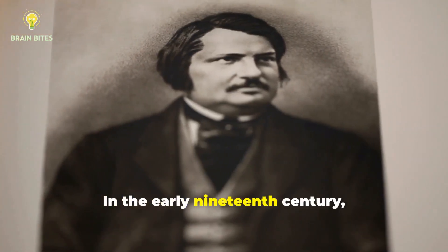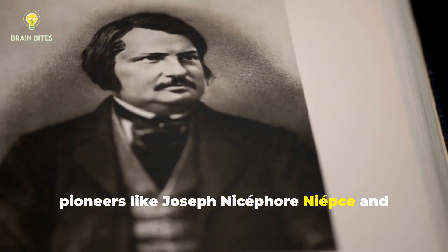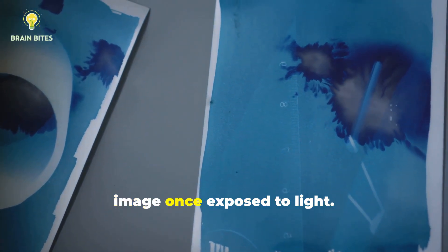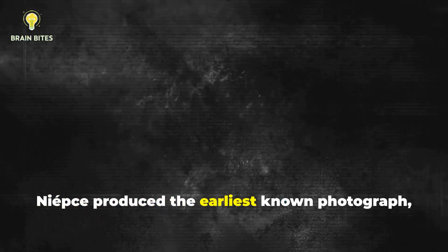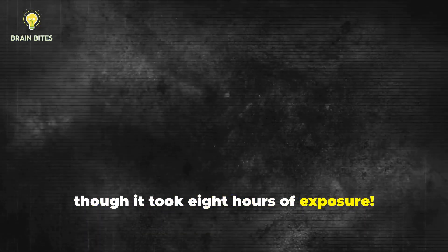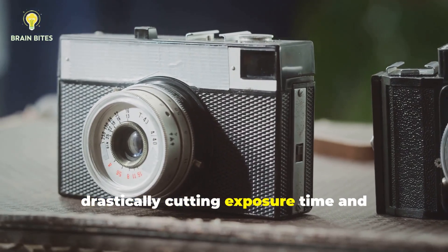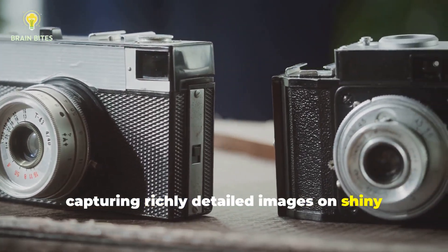In the early 19th century, pioneers like Joseph Nicephore Niepce and Louis Daguerre discovered that certain chemical-coated surfaces could capture an image once exposed to light. Niepce produced the earliest known photograph, though it took eight hours of exposure. Daguerre's breakthrough daguerreotype method soon followed, drastically cutting exposure time and capturing richly detailed images on shiny metal plates.